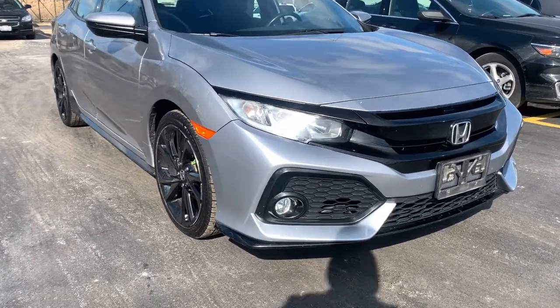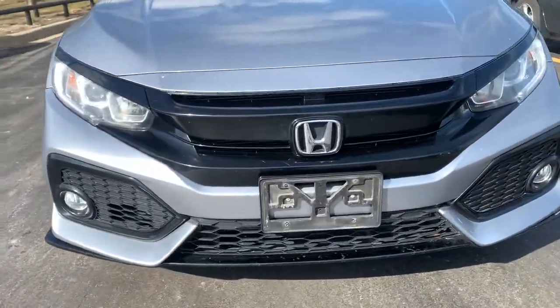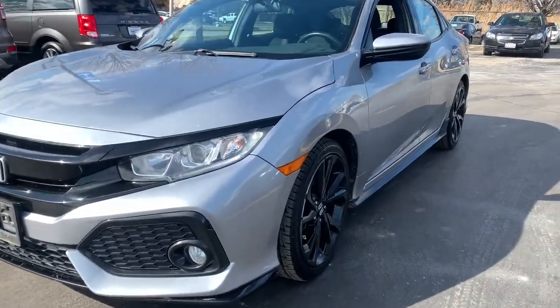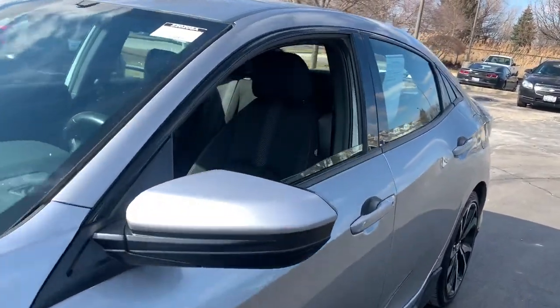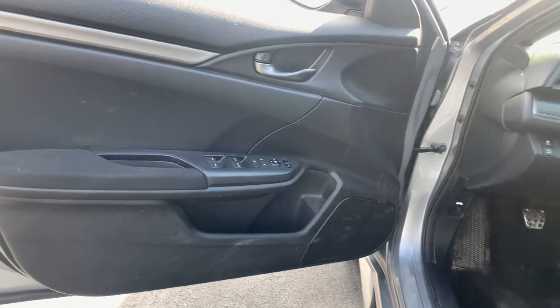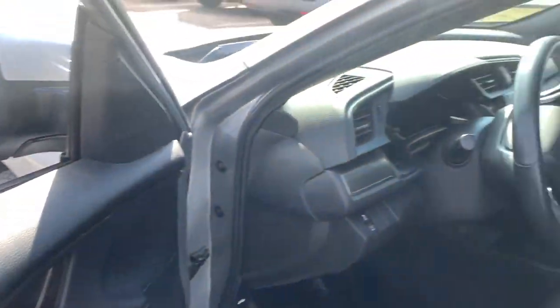Introducing the 2018 Honda Civic. This vehicle is an outstanding buy with fewer than 60,000 miles on the odometer. Experience the perfection that is the Civic sedan — smooth, efficient, sporty, aggressively powerful, loaded with the latest technology and refined style.